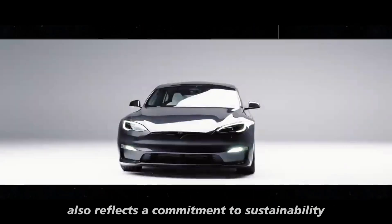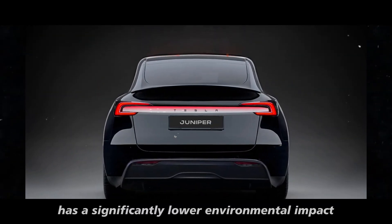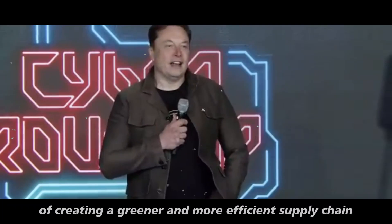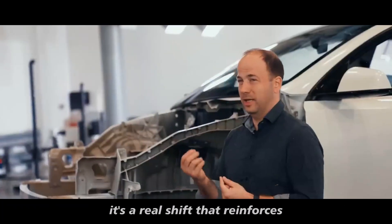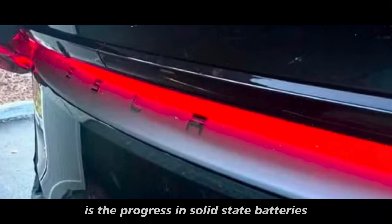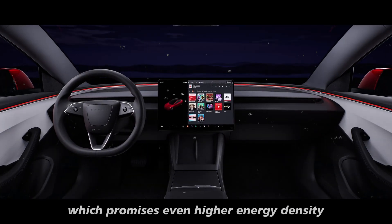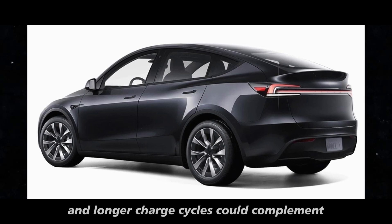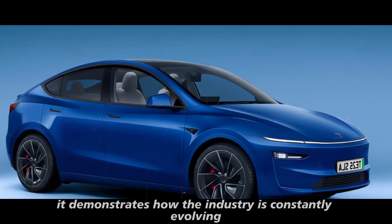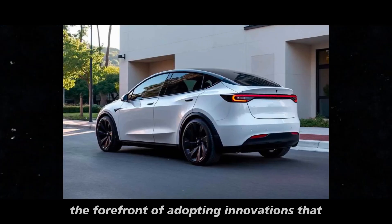The introduction of these batteries also reflects a commitment to sustainability. Producing sodium-ion batteries has a significantly lower environmental impact, aligning with Tesla's long-term goals of creating a greener and more efficient supply chain. Another highlight is the progress in solid-state batteries announced by Sherry. This technology, which promises even higher energy density and longer charge cycles, could complement or even rival sodium-ion in the future. Although still in early development stages, it demonstrates how Tesla remains at the forefront of adopting innovations that truly matter.